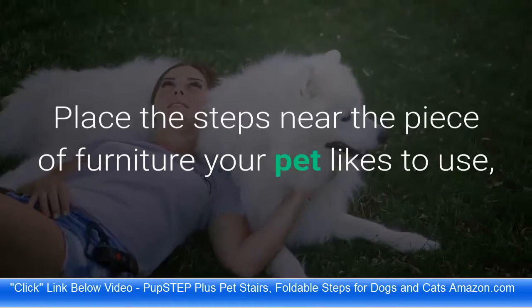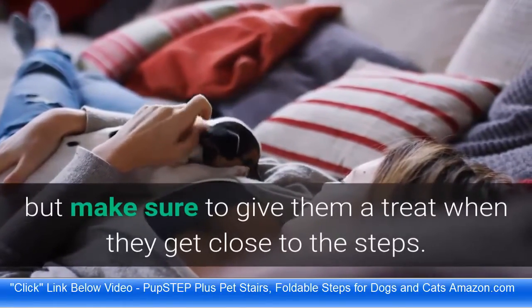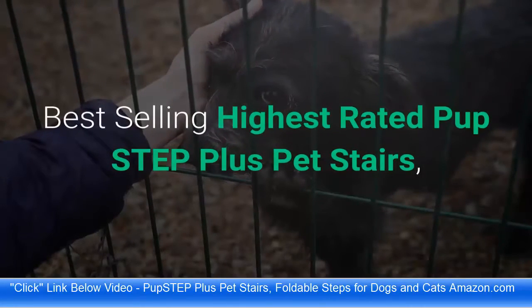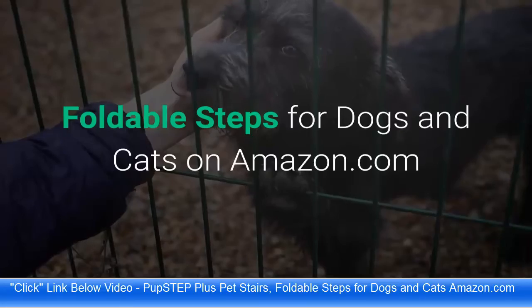The stairs can also be used for pets needing help into vehicles. Place the steps near the piece of furniture your pet likes to use, as if they were going to use it. Let the pet approach the steps on their own, but make sure to give them a treat when they get close to the steps.